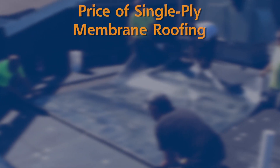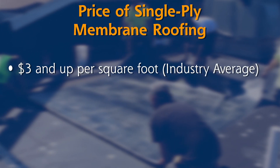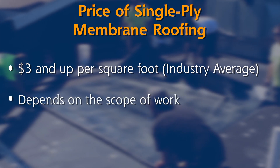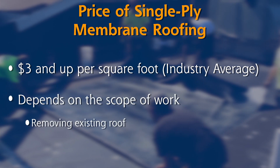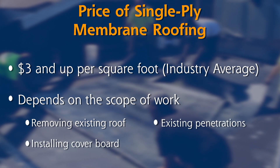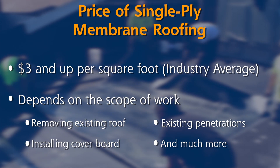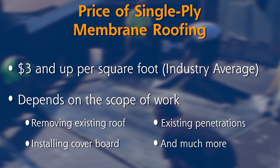As far as the pricing on the single ply membranes, with the EPDM systems you're going to run anywhere from $3 and up, and that all depends on the scope of work that you're doing — whether you're removing the existing roof, if you're just laying a cover board, the amount of penetrations that are on the roof. There are a lot of variables that come into the pricing for your project. This would also be the exact same on a TPO roof — you're going to be in the $3.50 to $3 and up per square foot as an industry average, based on your scope of work.